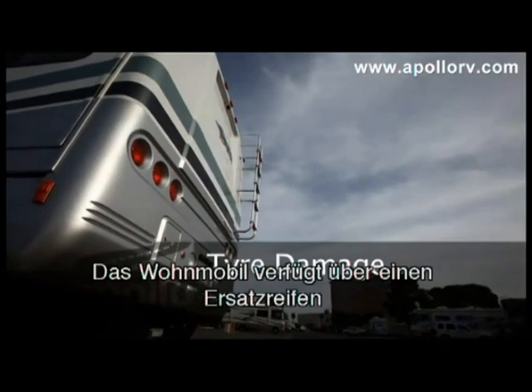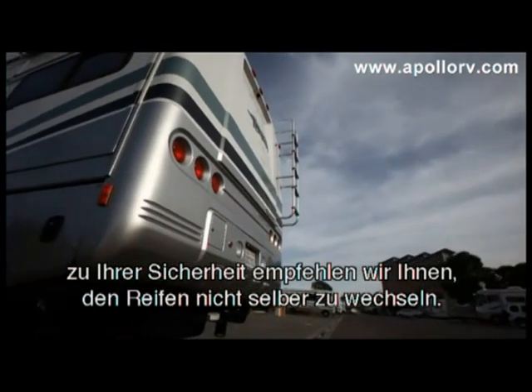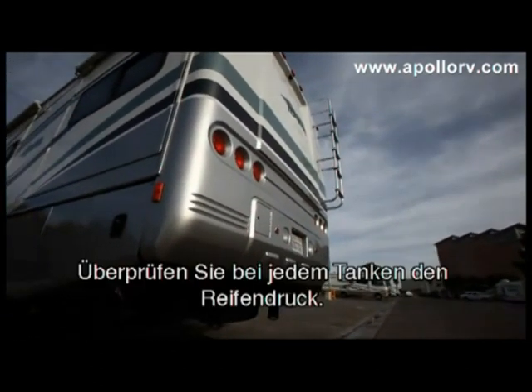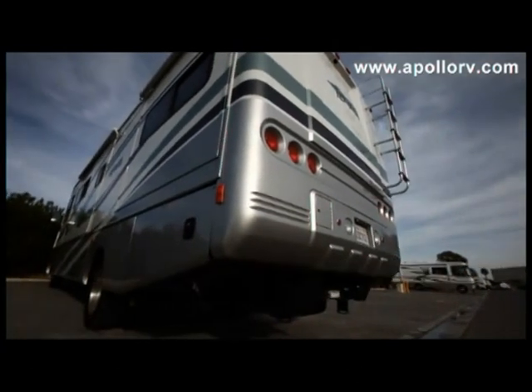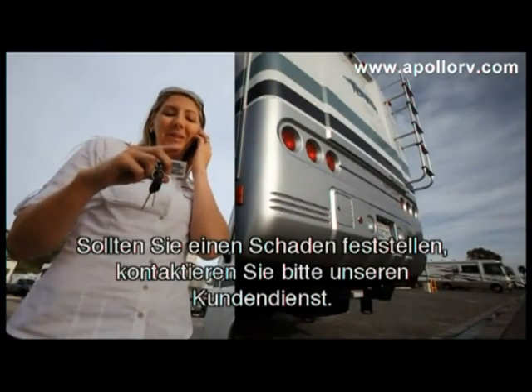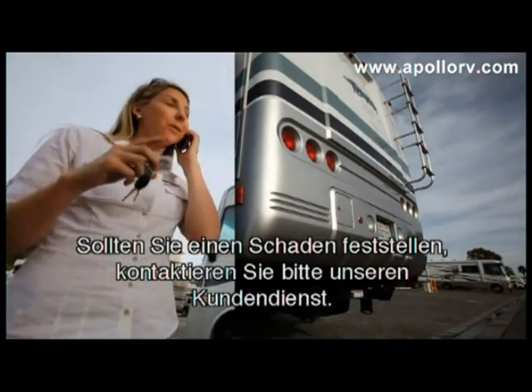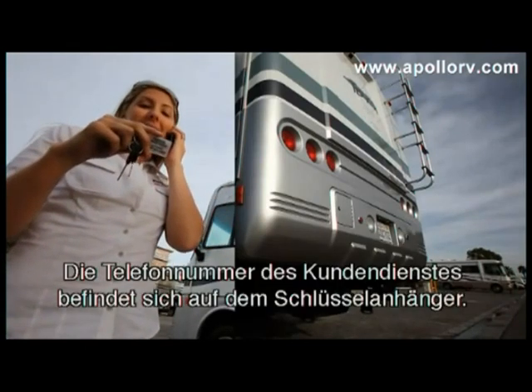A spare tyre is in your motorhome; however, for your own safety we do not recommend that you change the tyre yourself. Always check the pressure of each tyre on your vehicle when refuelling. Regularly check the condition of each tyre, and in the event of any damage, please contact Apollo's customer service centre. The phone number is located on your vehicle key tag.